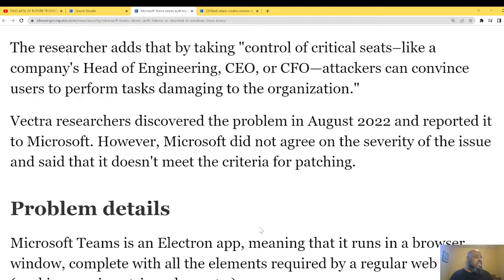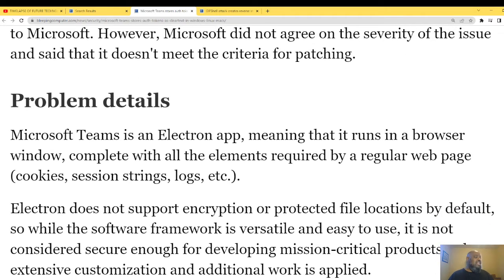They reported it to Microsoft; however, Microsoft did not agree on the severity of the issue and said it does not meet the criteria for patching. Oh my god, come on Microsoft.